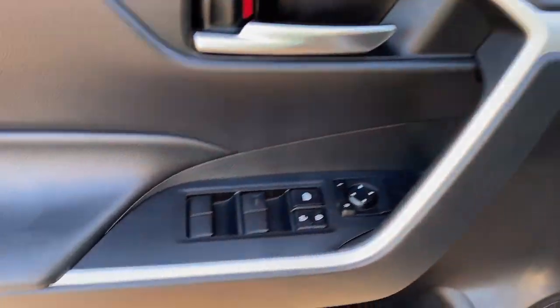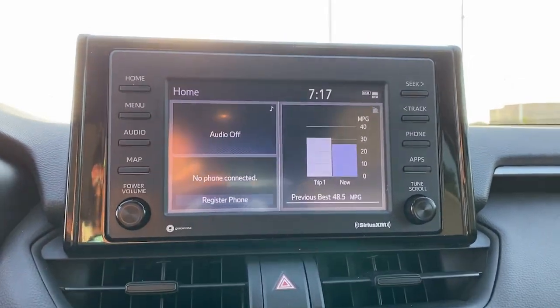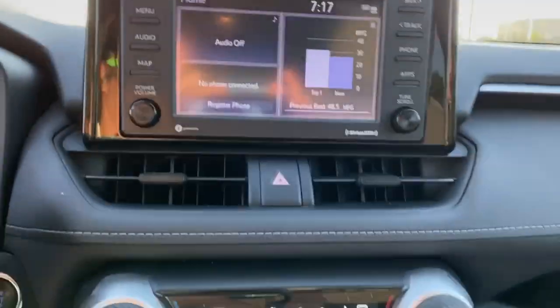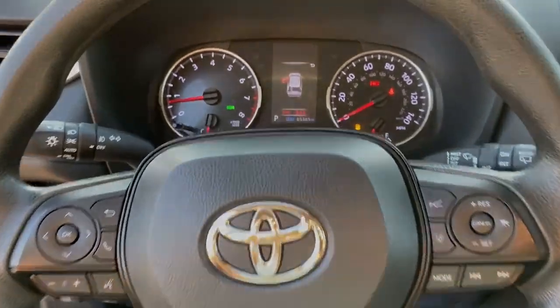The following are some of this vehicle's highlighted options: Apple CarPlay and/or Android Auto, heated driver's seat, keyless entry, backup camera, heated mirrors, fog lamps, satellite radio, and electronic stability control.